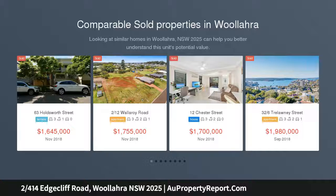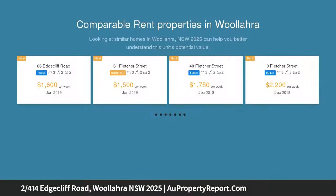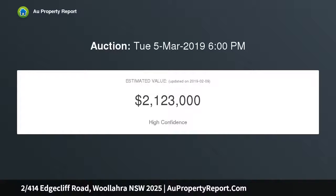boasting incredible natural light and impressive house-like proportions, this elegant first-floor northeastern Strata apartment showcases impeccably appointed interiors set over an expansive 116 SQM.